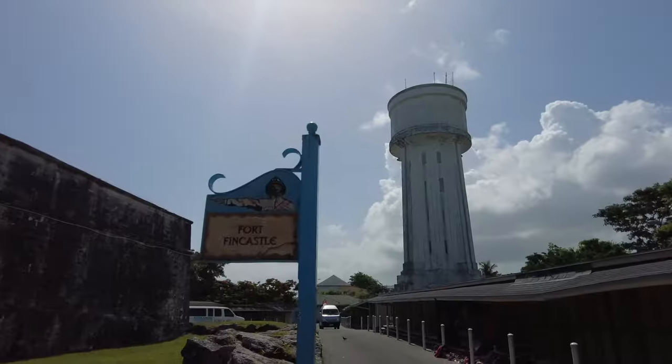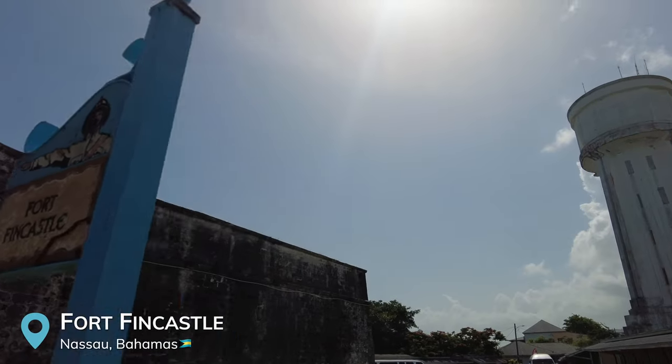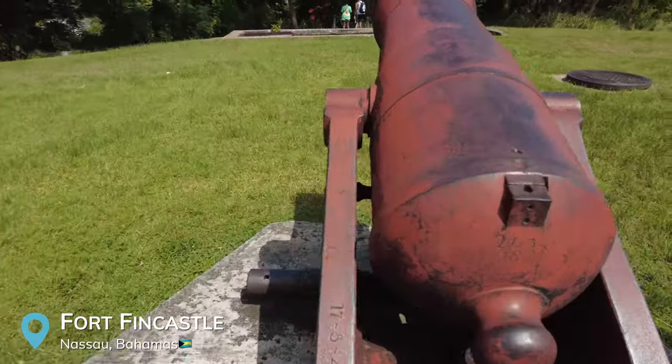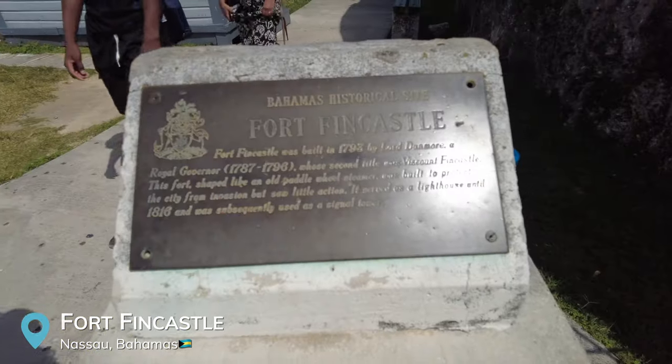We just pulled up to our next spot, which is Fort Fincastle. Yesterday we showed you guys Fort Montague, which is actually the oldest fort in all of the Bahamas. Fort Fincastle is about $3 per person to enter. We decided not to enter, but here are some views of it.